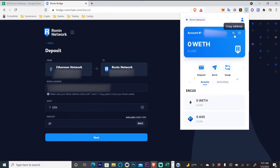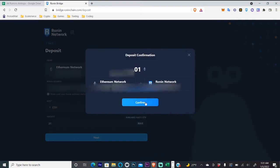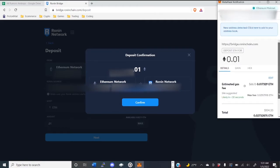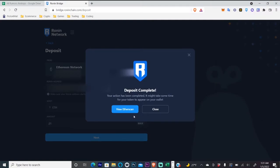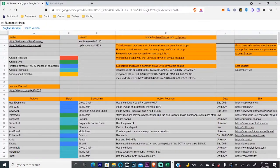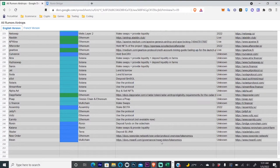Click on your Ronin wallet and copy your address by clicking the two squares. Paste that address in the field, then enter the amount of ETH you want to bridge over. Hit next, confirm, and then pay the gas fee.